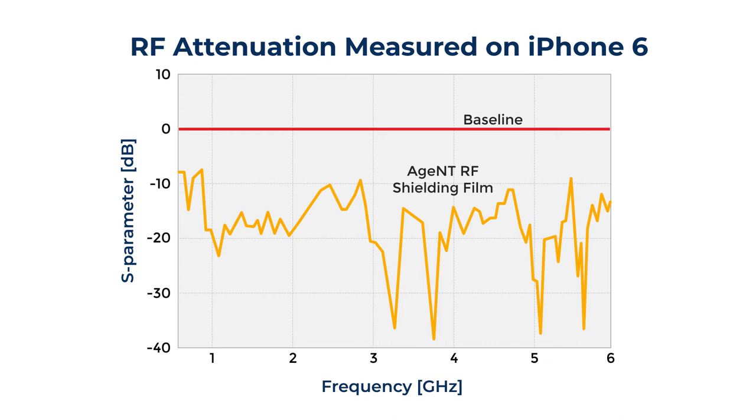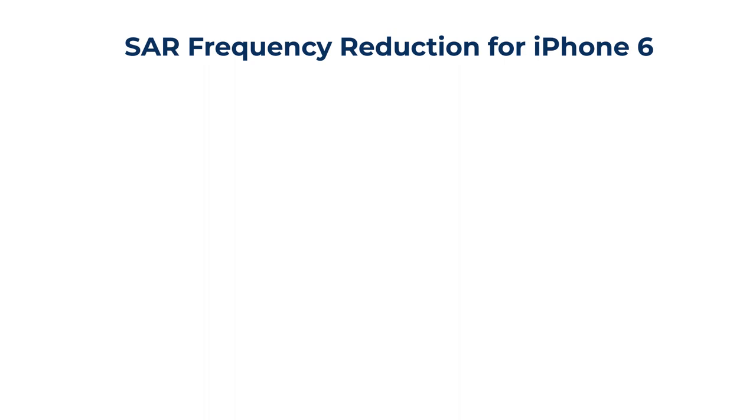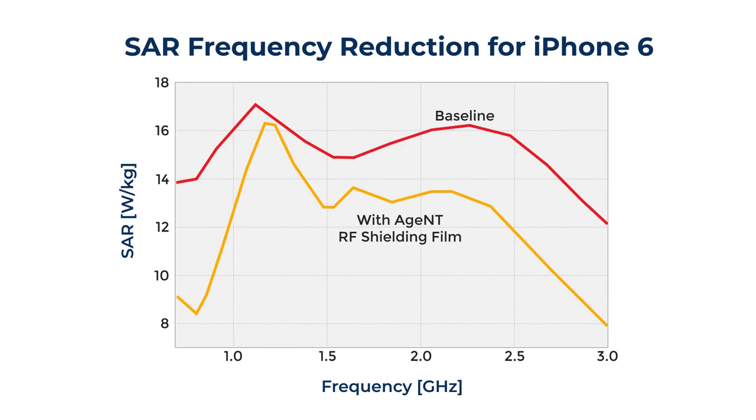This expands cellular coverage areas for all users of your devices. The same test demonstrated an average specific absorption rate, or SAR, reduction of 24% across all global carrier bands when incorporating the Agent RF Shielding Film.